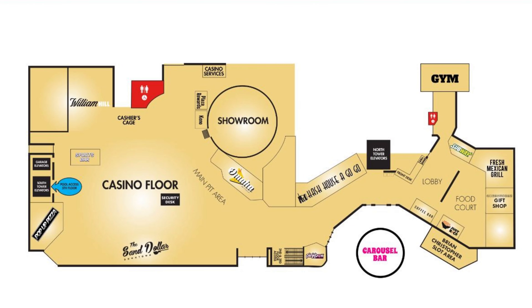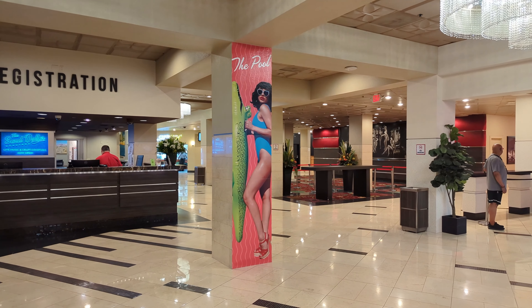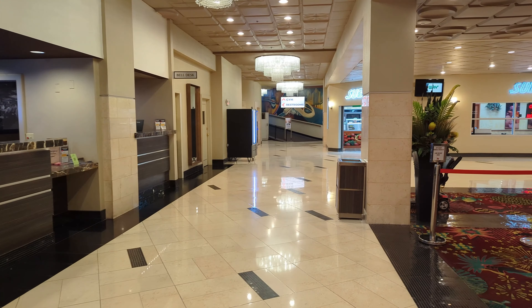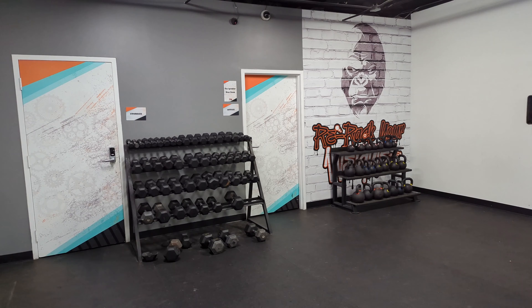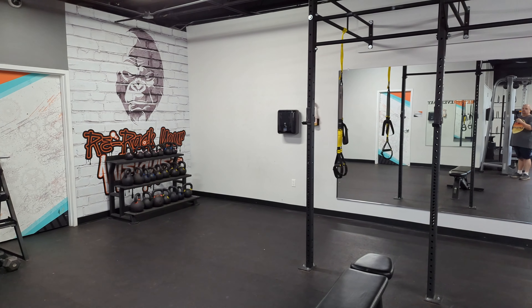Now we are going to head down to the first floor. We will begin back by the registration desk and move towards the gym. On the left, you will find the bellhop desk, where they will happily hold your bags after checkout or before check-in. This is actually a very nice gym with a lot of things most wouldn't think about, like punching bags and medicine balls, along with standard cardio machines like treadmills, rowers, and bikes. There is a wide selection of dumbbells, kettlebells, and bench press racks.